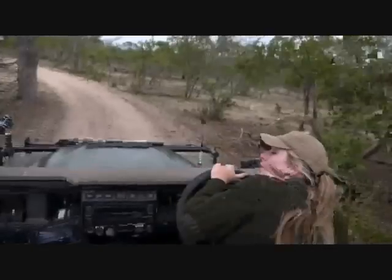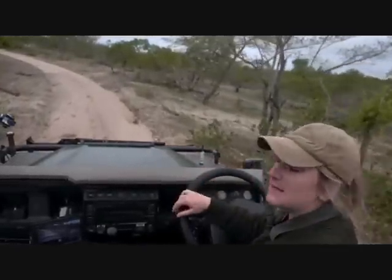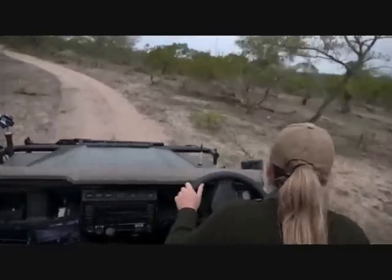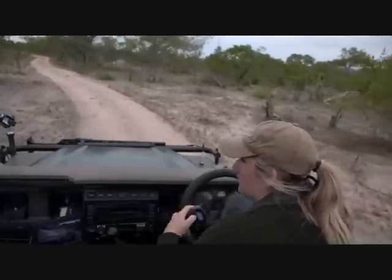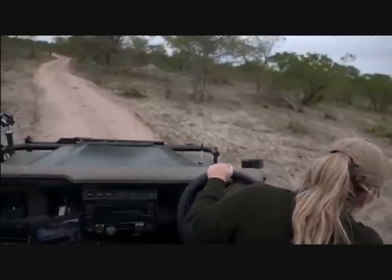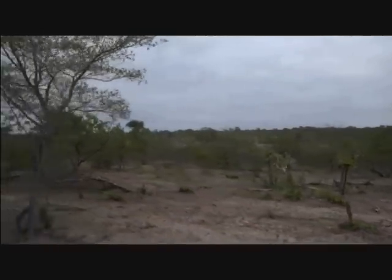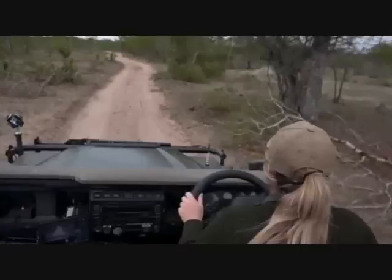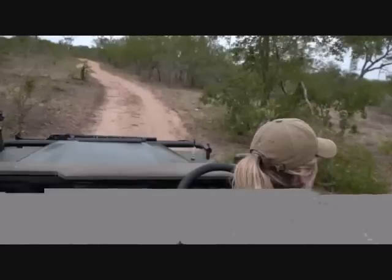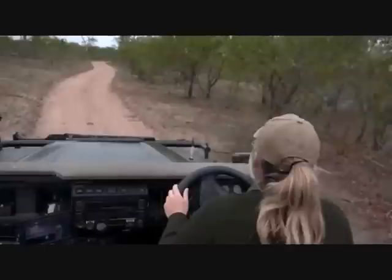We're here on Cheetah Plains. Chenay, while driving along with her guests, said she had female leopard tracks coming into Cheetah Plains. Driving very slowly and checking carefully - there's a beautiful big drainage system that runs in front of the Cheetah Plains Lodge. We can't go driving right in front of the lodge so we're just checking to see if this leopard has possibly popped out or used the drainage line. There are a couple of impala - hopefully if there is anything around, they'll also let us know.